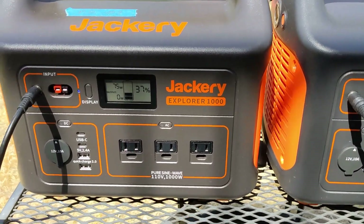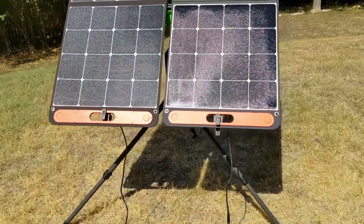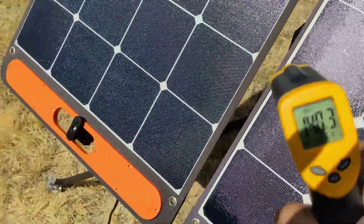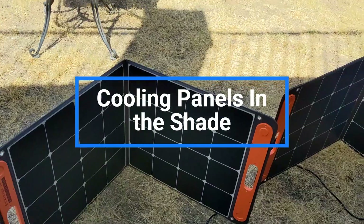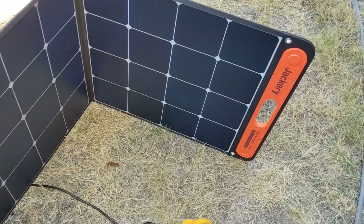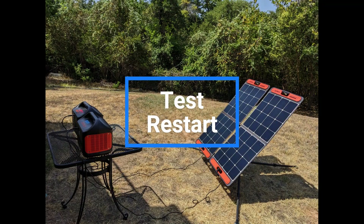After about 15 minutes, power generation has dropped further — below 75 watts on the left and below 60 on the right. A temperature check shows both panels are now at about 140°F, up from 125°F. I've now put the panels in shade to cool them down and will wait until they drop below 100°F before restarting the test.